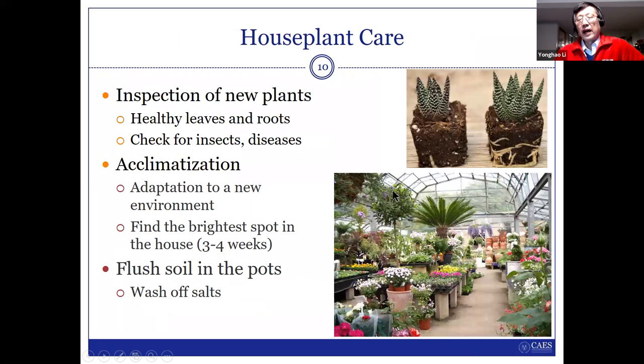When you buy plants or your friend gives you some, look at the plant carefully. You can see two plants of the same size where one might be healthy and one might be a little bit sick. You need to look at the plant conditions — check that it's very healthy, and also check for disease or insect problems. Don't bring any kind of bad things to your house. When you buy or receive plants from friends, they may not realize there's a problem, so you need to check very carefully.